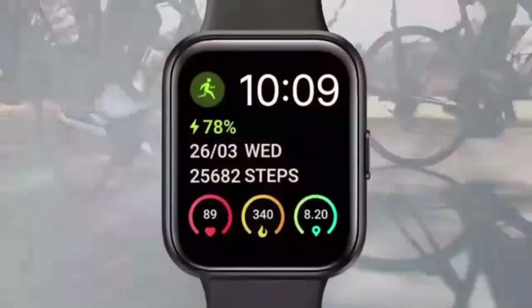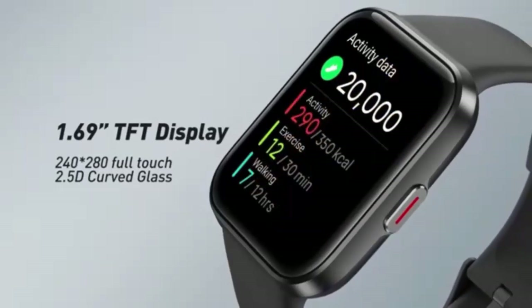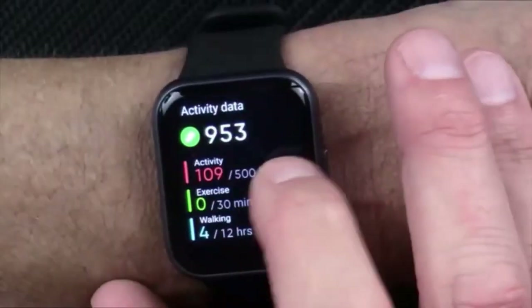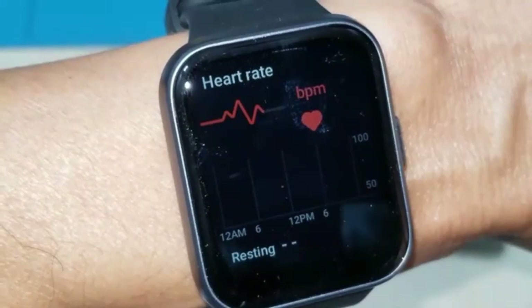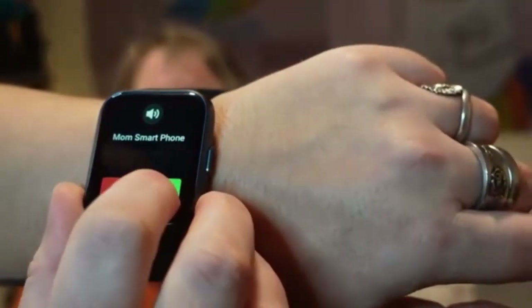The smartwatch for men and women is a game-changer with its sleek design and versatile features. It lets you dial and answer calls directly from your wrist, keeping you connected on the go. Perfect for fitness enthusiasts and tech lovers alike, this watch offers seamless performance and modern style. A must-have for those who value convenience and functionality. Elevate your daily routine with this all-in-one smart accessory.